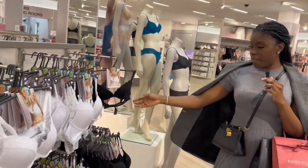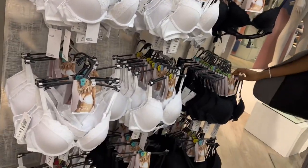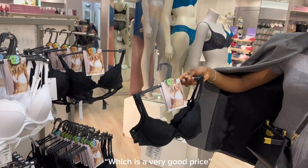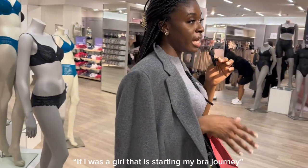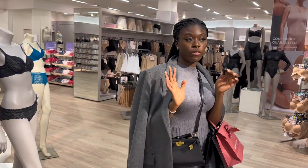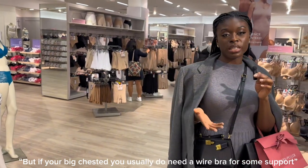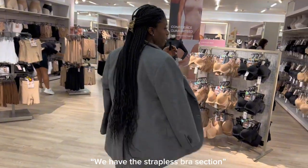Now let's go to the push-up section. This section doesn't have as much, but they're quite affordable at £10, which is a very good price. For me, if you're just starting your bra journey I would highly advise going with a non-wired bra for comfort, but if you are big-chested you usually do need a wired bra for support. As you can see here, we also have the adjustable-strap bra section.